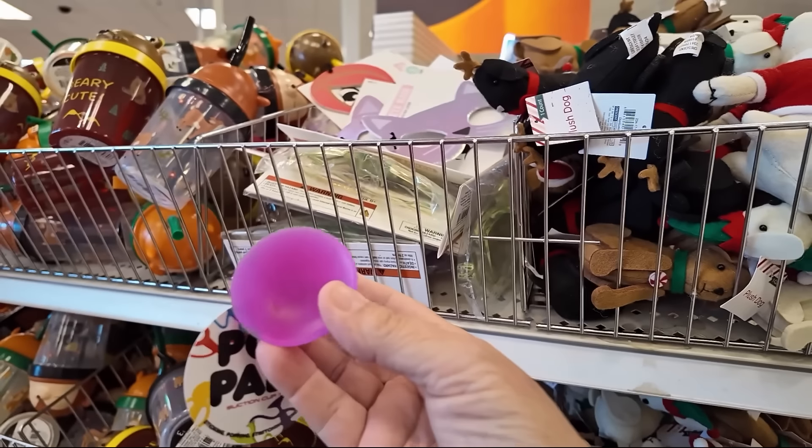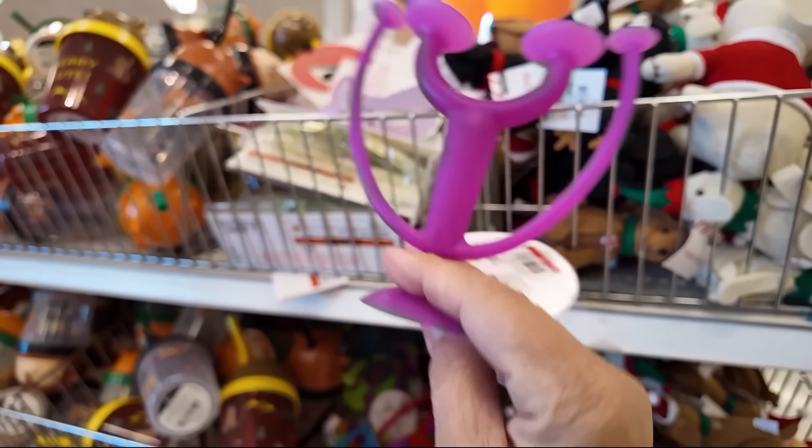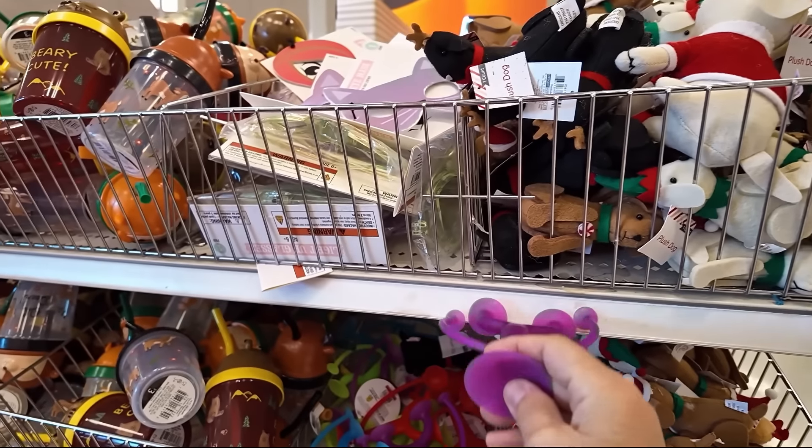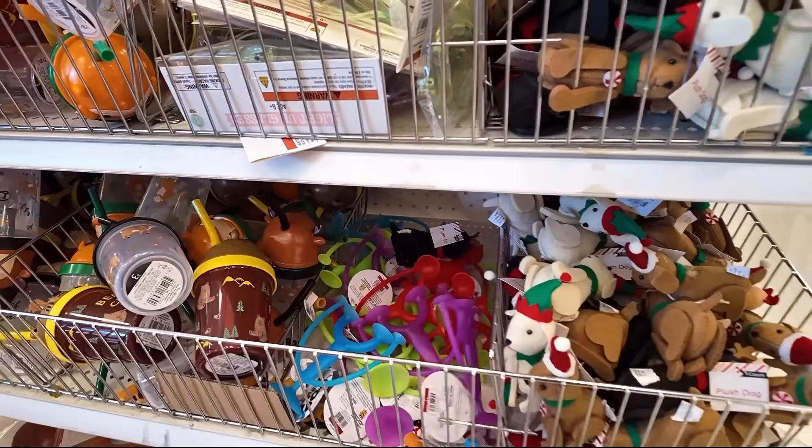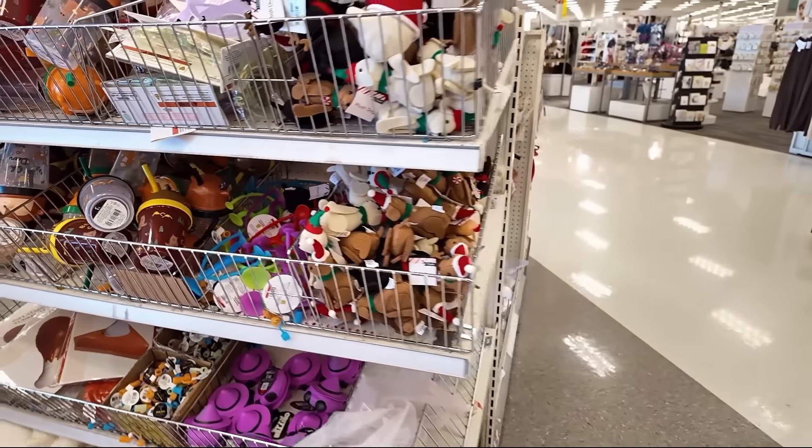This is some kind of Pop Pal — it looks like suction cups. They always have several kinds of fidgets up here.